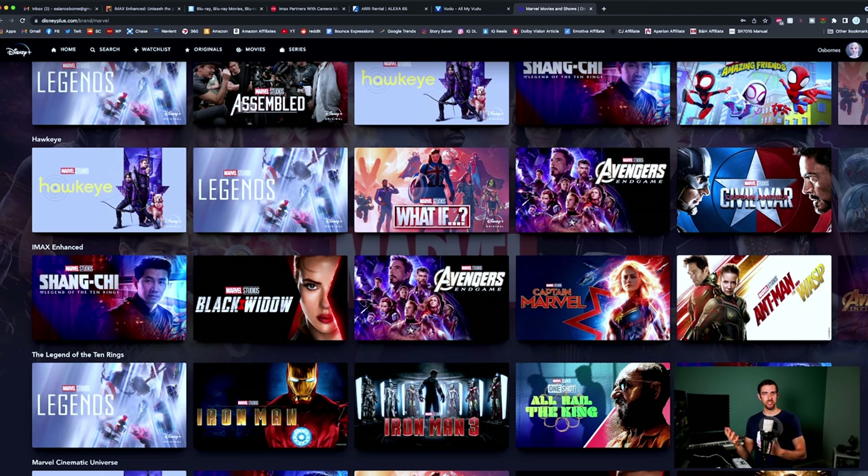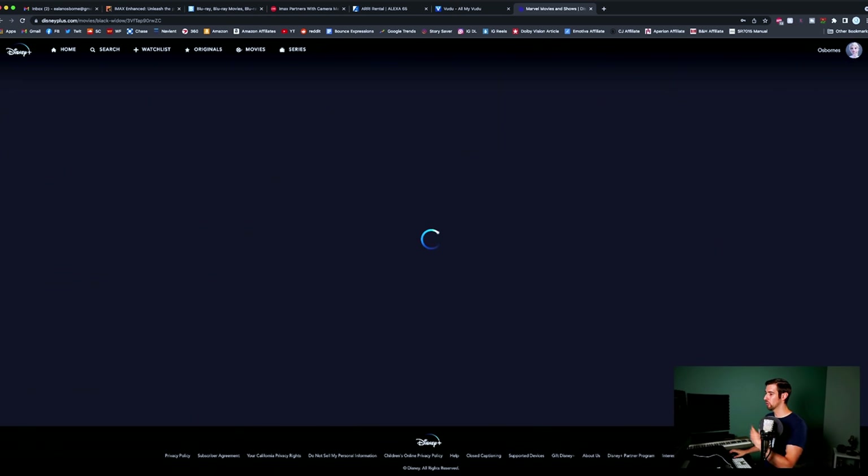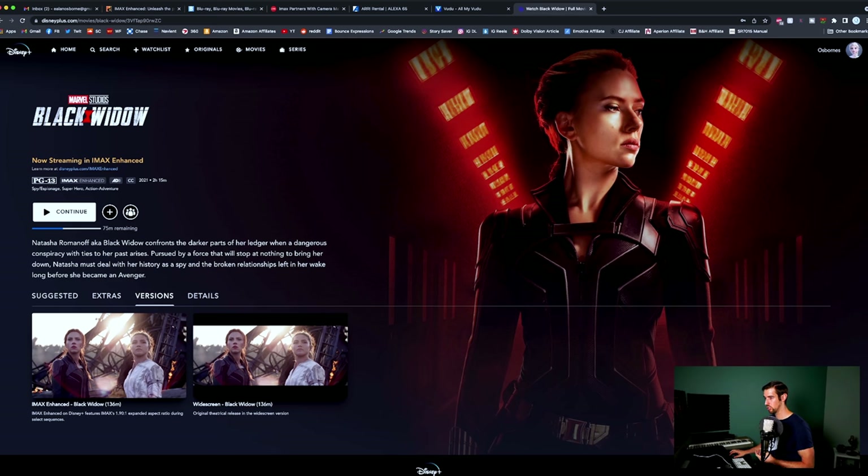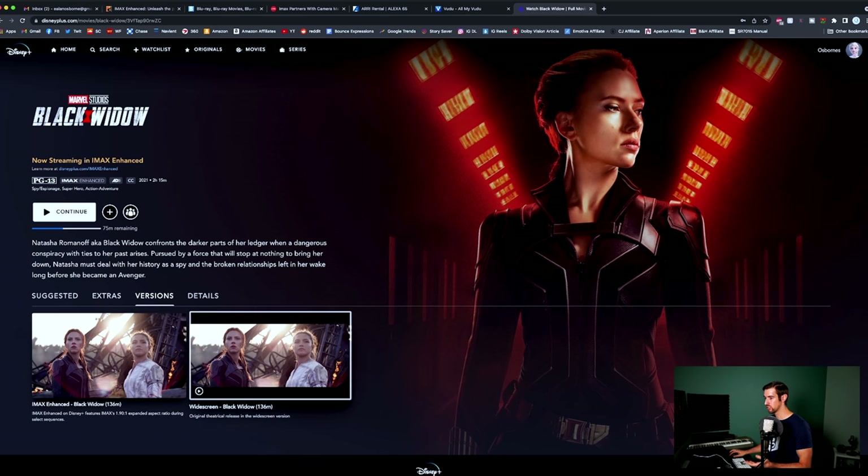Black Widow — it's mainly that prison breakout scene that was shot in IMAX; other than that it's mostly thick black bars for the rest of the movie. But because of the introduction of IMAX Enhanced, if you go into Black Widow they now offer a new category — versions. So you can now choose: I want to watch the IMAX Enhanced version, or you could still watch the widescreen version. That might apply to a small fraction of you who have a CinemaScope aspect ratio in your dedicated home theater, where IMAX Enhanced would look really funny. But that's probably just a small percentage — personally I'm going to watch the IMAX Enhanced version from now on.